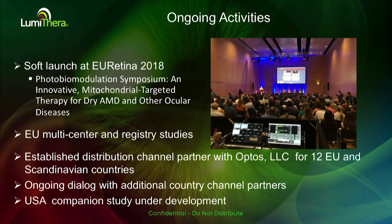Yesterday, we announced a distribution channel partnership with Optos to help monitor, test, and treat these patients across 12 European and Scandinavian countries. We're very excited to be here today and hope to attend several more meetings to continue sharing the progress of this technology. Thank you very much.